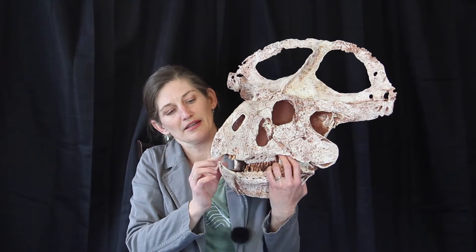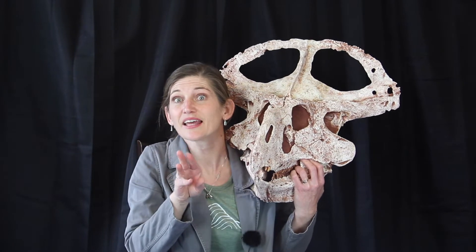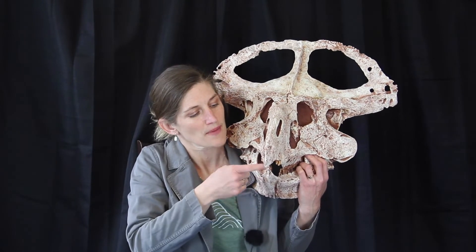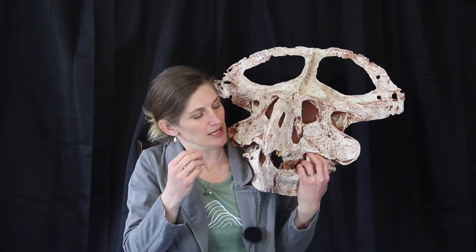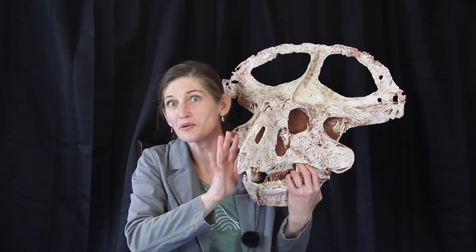The pre-maxillary teeth are sort of leaf-like in their shaping, which suggests that this Protoceratops was a selective eater. They would use this fine little beak to find the plants they wanted to eat, crop them, use the tongue — which would hang out in that diastema — move them back towards the chewing section, do some chewing, and then swallow that food down.